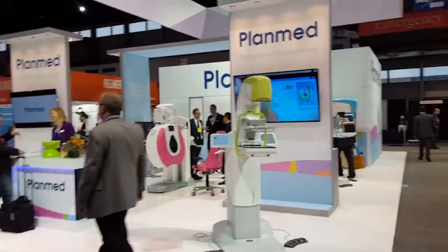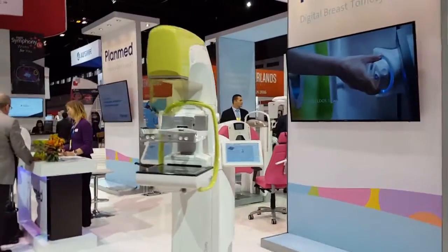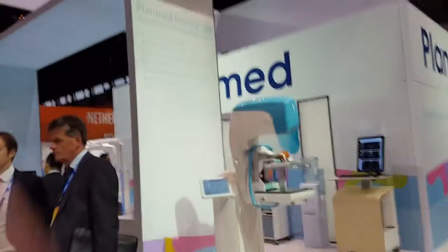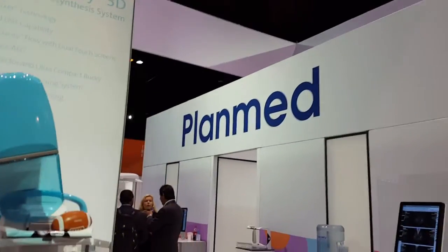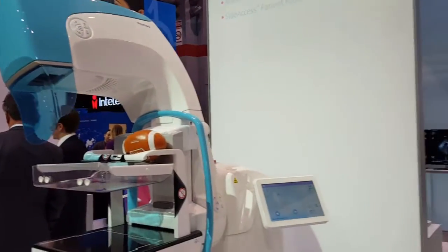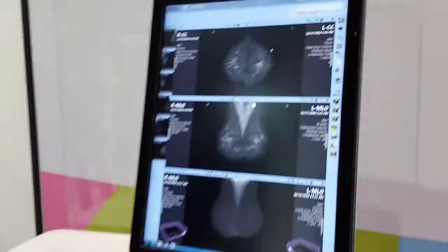Check out these cool colors that these mammography machines come in. They're almost like those KitchenAid mixers. Plan-Med — kind of interesting. Got some images to look at here.